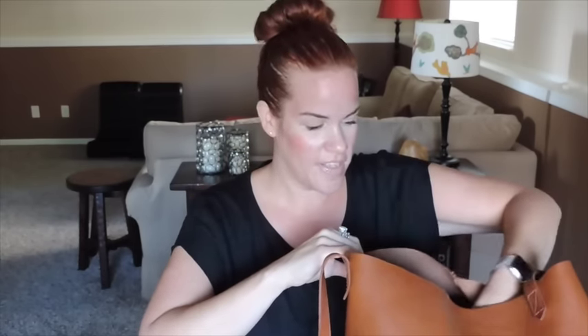This bag fits so much stuff — that's why I love it. I switched this summer when my kids were going back to school. I was carrying a Coach bucket bag and everything fell to the bottom; my little pouches didn't stay standing upright. What I love about this bag is everything stays how I put it.